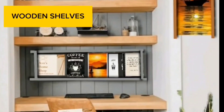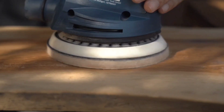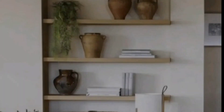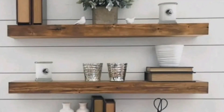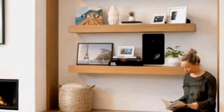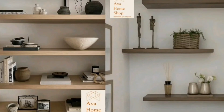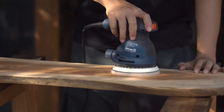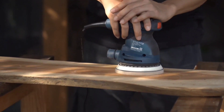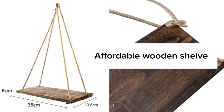Wooden shelves. Shop now. Affordable wooden shelf.